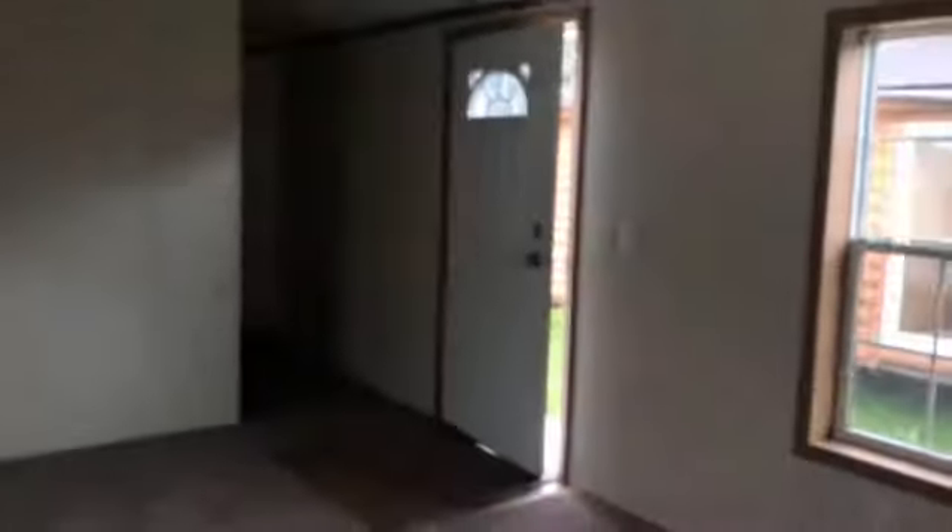It does have a nice size living room with ceiling fan. There's two bedrooms on this end, all-new carpet.